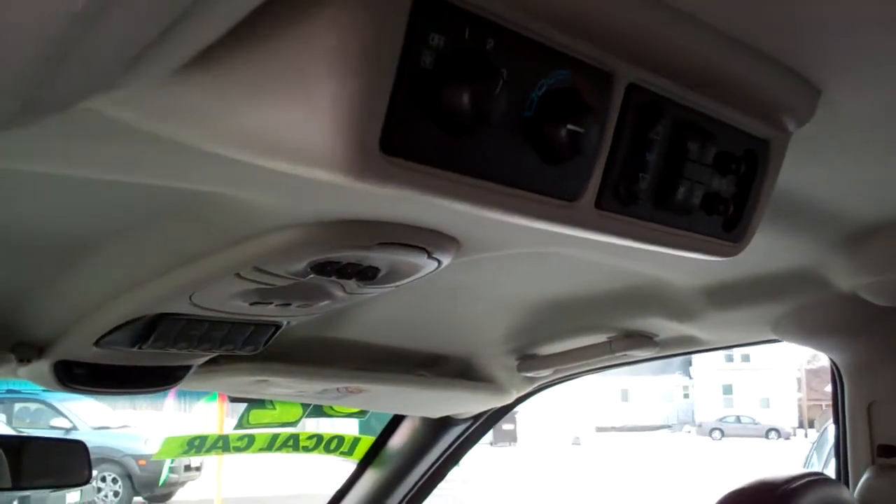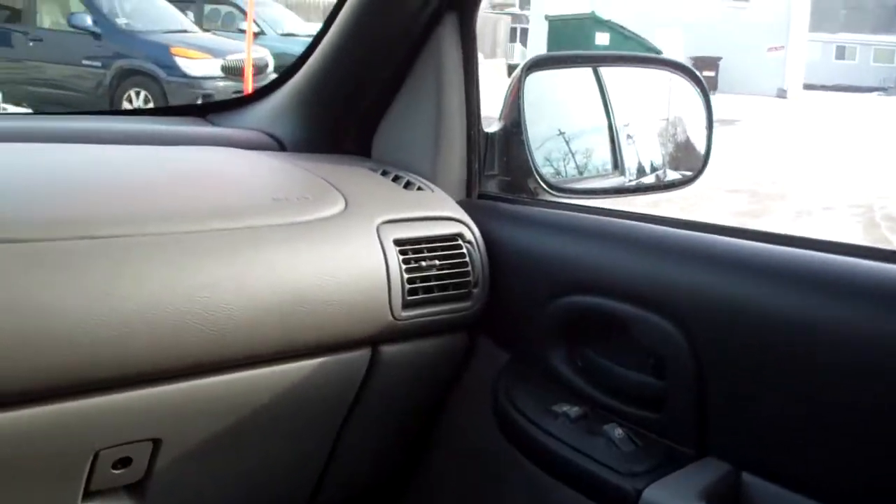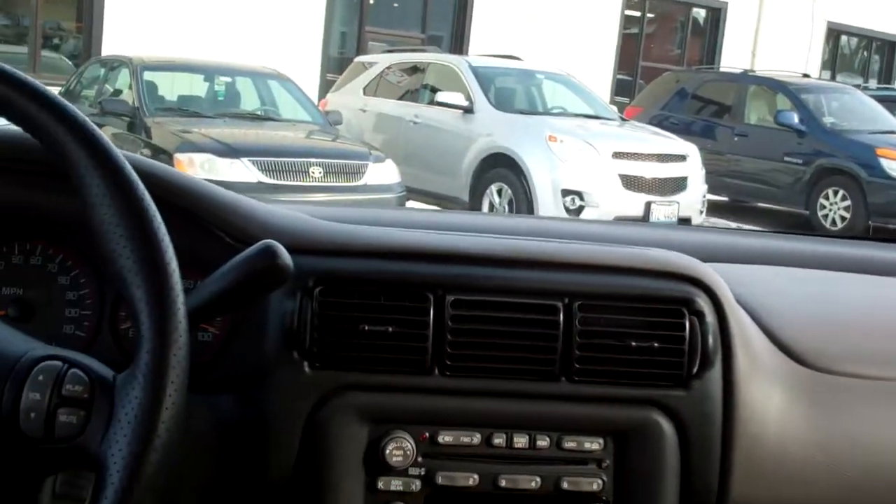Quad seating, leather, nice clean back seat. You got rear heat and air controls, radio, plug stuff in, power windows and door locks for the passenger, nice sleek dash line.